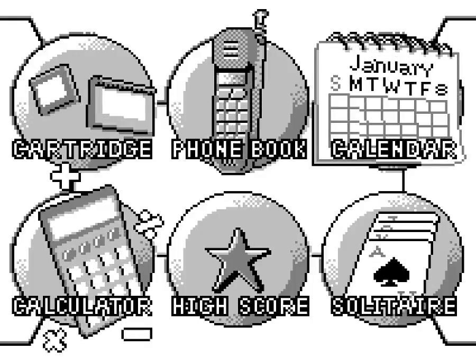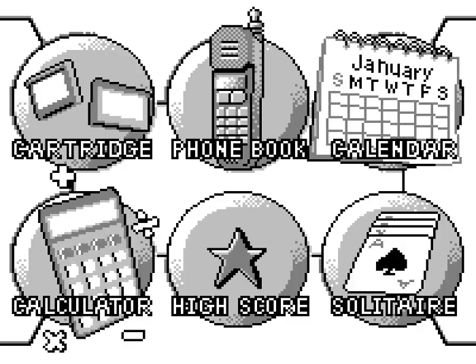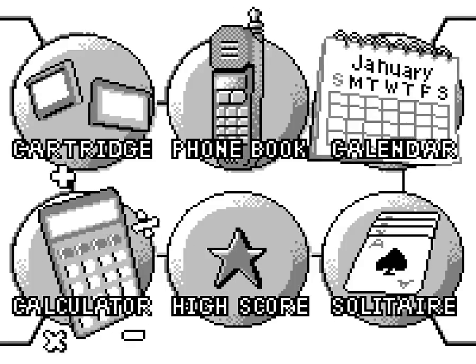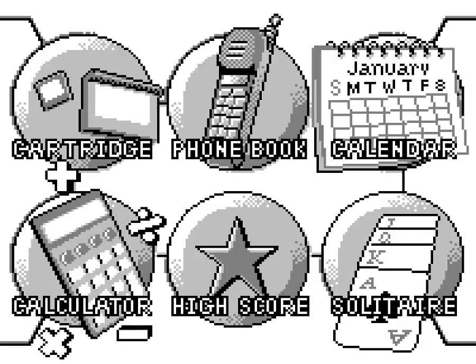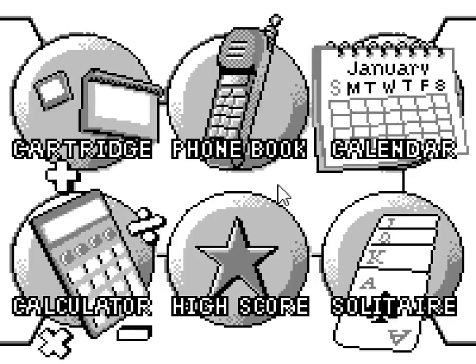Hey there everyone, this is Elkow. I hope you guys are all hyped for more Tiger's electronics, because one day for some reason they released a portable console — the Game.com — a thing that exists. I guess they had aspirations for being slightly more than just a video game thing.